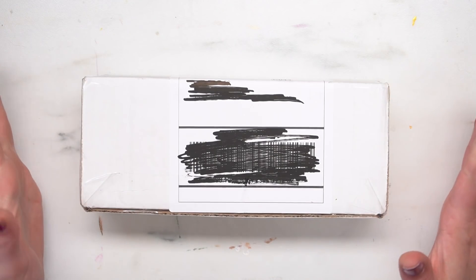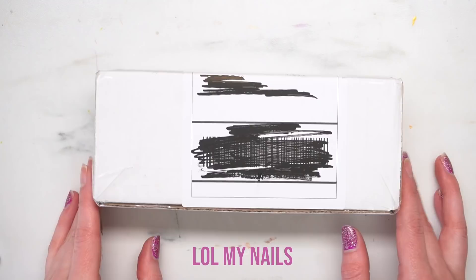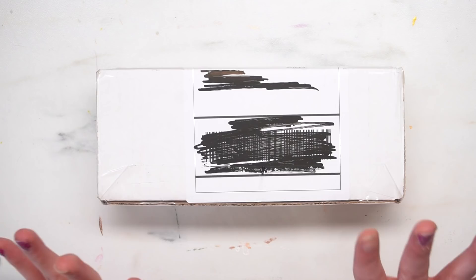Hi guys and welcome to my channel. I am so excited for this video. This literally arrived in the mail not even like an hour and a half ago. I have been obsessively checking the tracking because I'm just so excited.